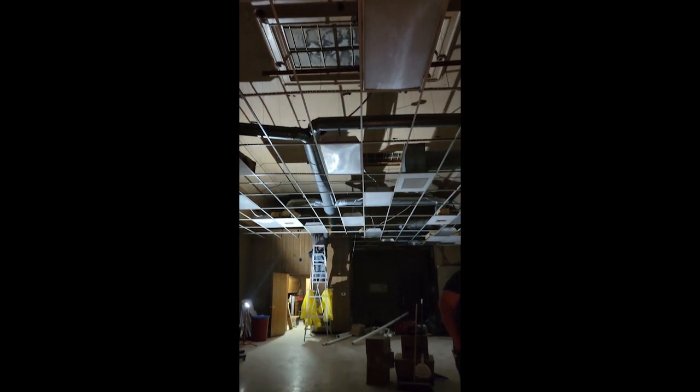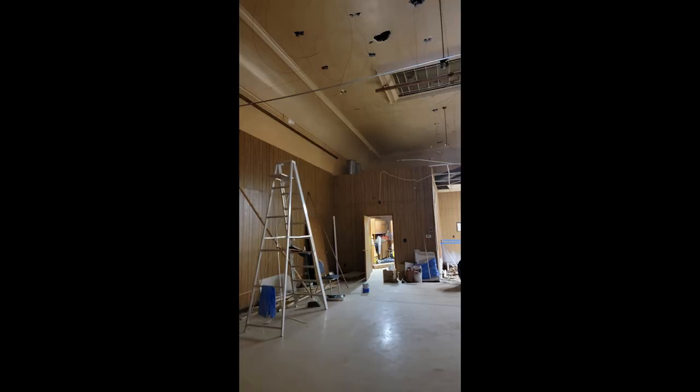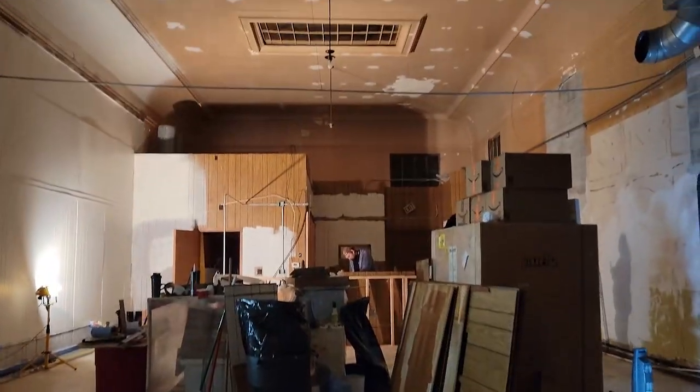It's the ceiling. Somebody punched holes in the ceiling and decided to put a drop down, but we're restoring it back to the original. It's the good old plaster with the sand, and this is the result.